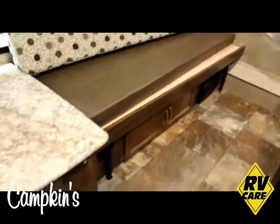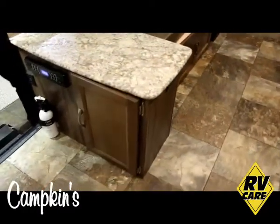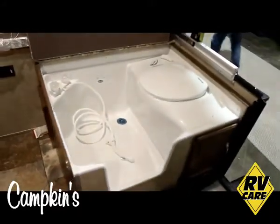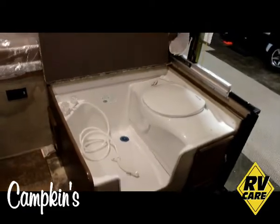It also has a washroom area that has a shower in it, as well as a cassette potty that will also flush, and then you can turn that into a shower.